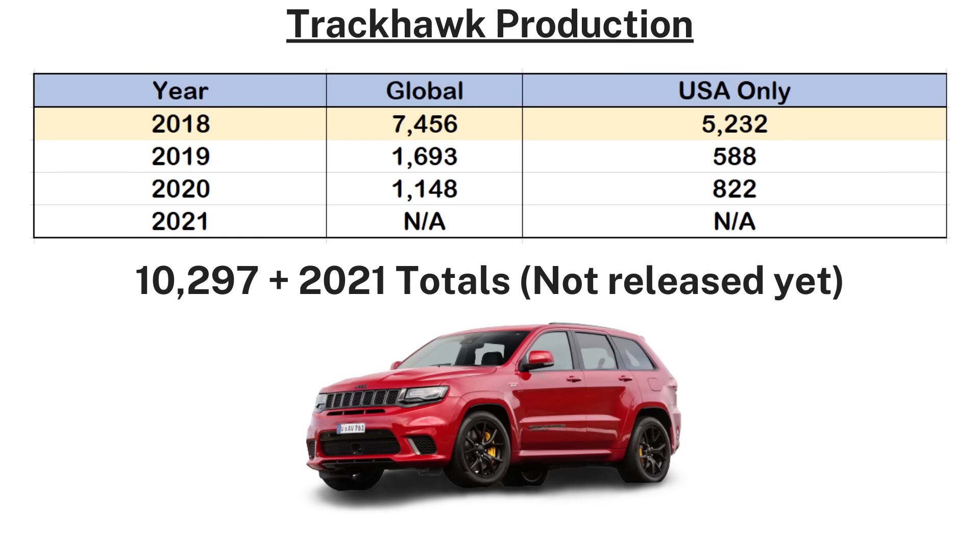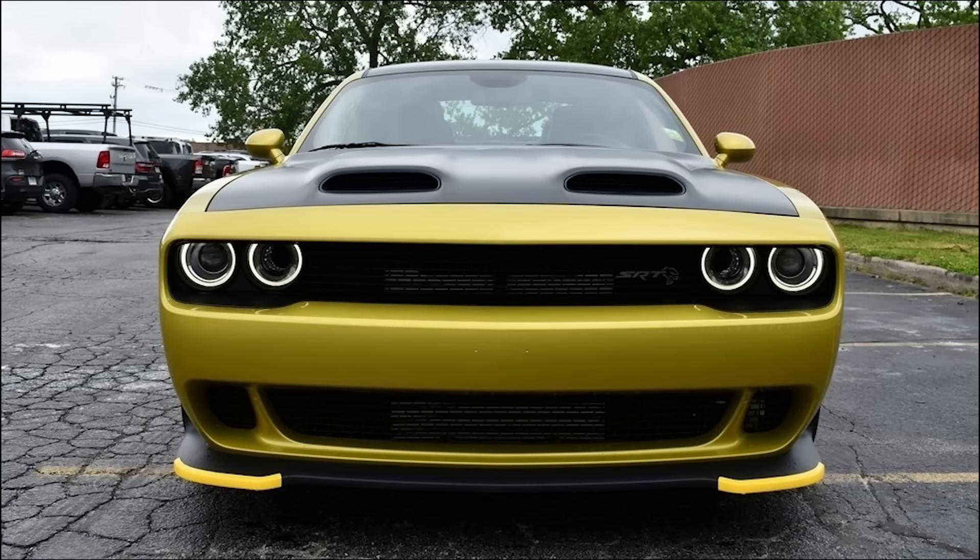The sales for this vehicle started really strong in the first year in 2018, with 7,456 units sold globally and 5,232 for the USA alone. 2019 saw a huge decline, with 1,693 units sold worldwide, followed by just 1,148 in 2020. Adding a few more for 2021, we're looking at just over 10,000 Trackhawks ever made.